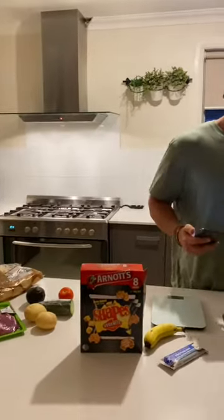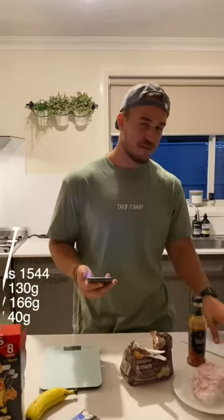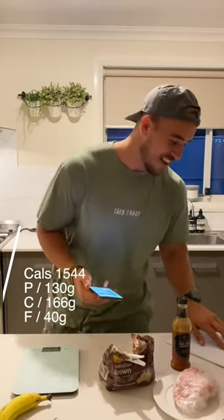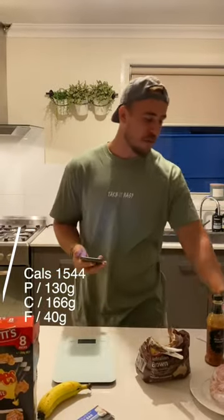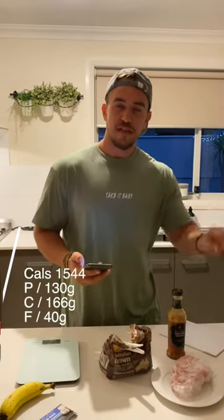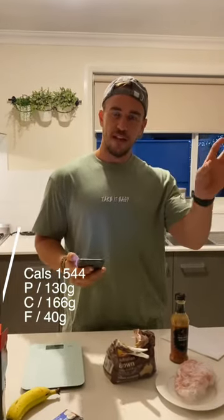I'm going to quickly go through a typical day. I've already set some calories here, so for this example the calories are going to be 1,544. I'm going to set the protein at 130, the carbs at 166, and the fats at 40 — so those are the macros and the calories for this girl.